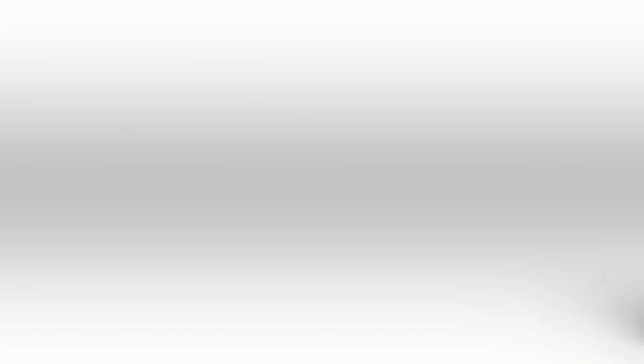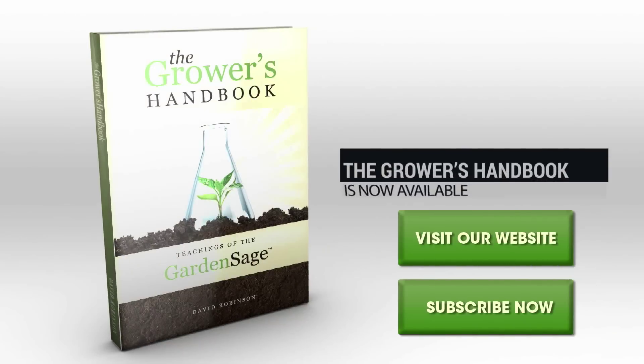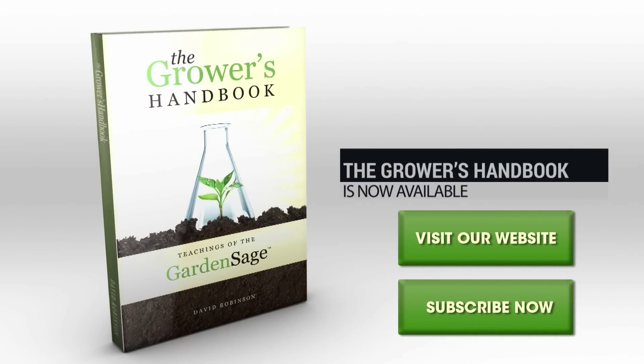Thanks for tuning in. Sponsored by Green Planet Nutrients, the world's finest nutrients.